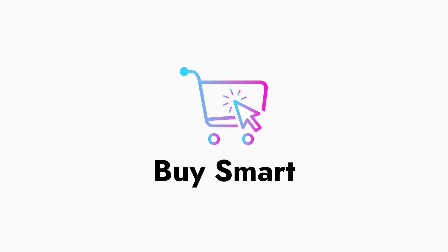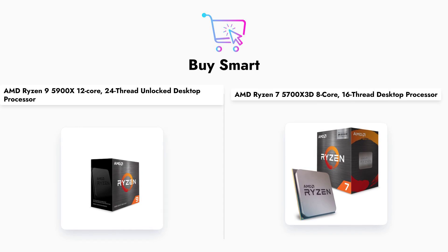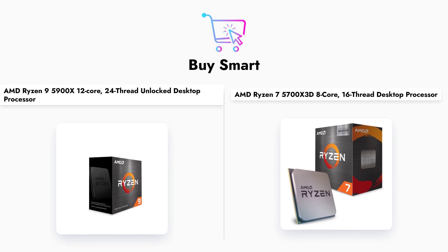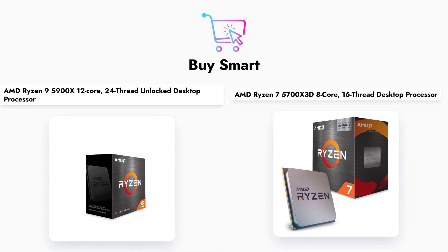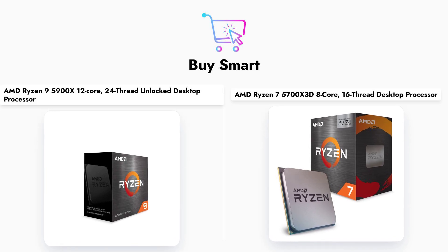Welcome to our comparison of two powerful AMD processors, the Ryzen 9 5900X and the Ryzen 7 5700X 3D. In this video, we will delve into their specifications, performance, and pricing to help you determine which CPU is the right choice for your computing needs.